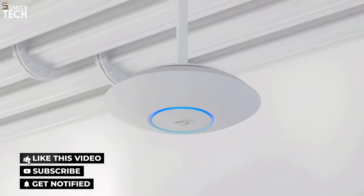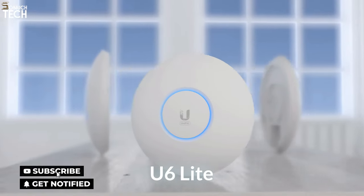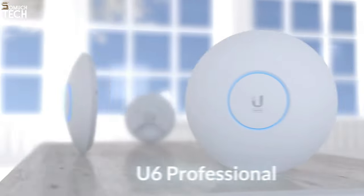So that's it for the best Wi-Fi 6 wireless access points of this year. Like, comment, and subscribe to receive notifications of our latest videos.